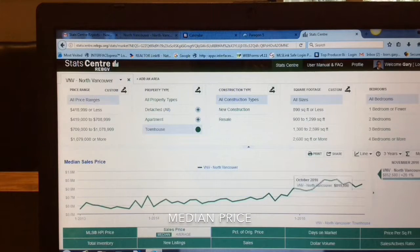And for townhouses, we finished off at $852,500, which is a drop of about 7% since July. To access this and more information, please go to my website at www.garyborn.com.